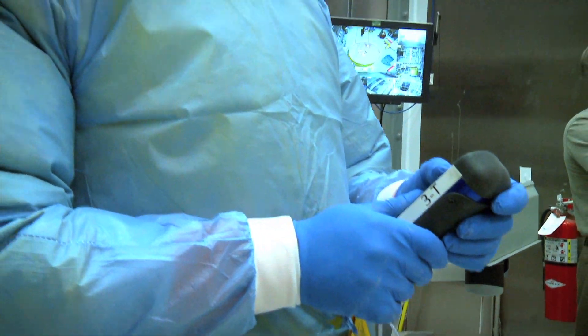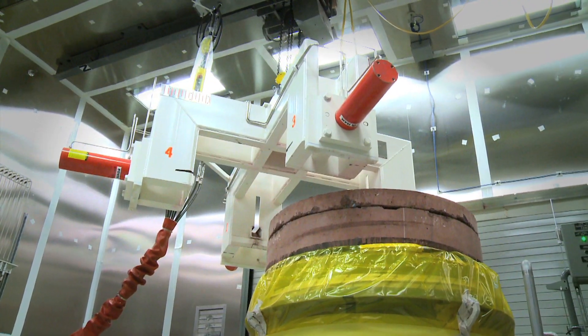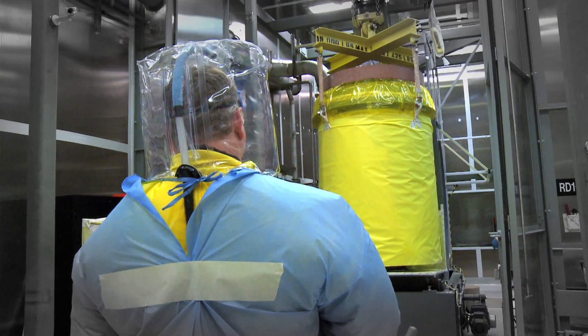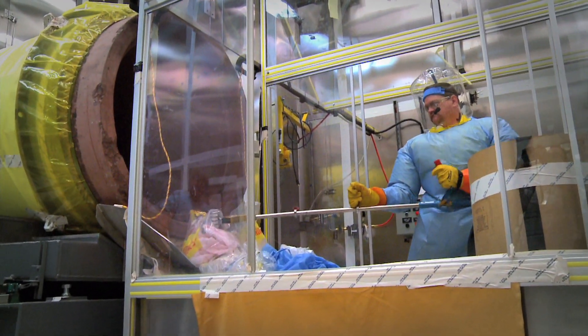The CPE will go into service no later than mid-July. We've just completed the readiness assessment, and we'll process the 180 CASTs in the CPE in parallel while we're doing the refurbishment of our hot cell.